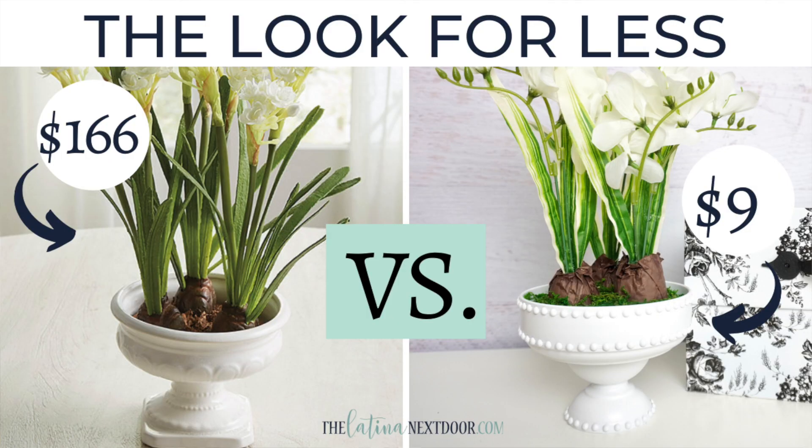The Look For Less Challenge is a challenge I host every month with a different co-host. In this challenge, we ask you to take a piece from a high-end home decor store and try to recreate it for a whole lot less.